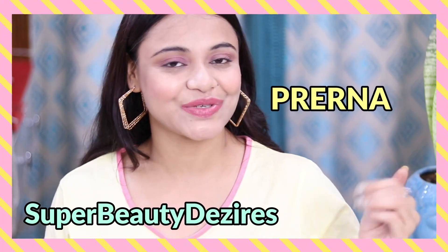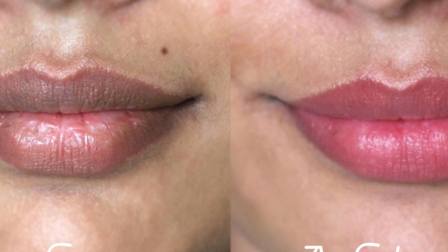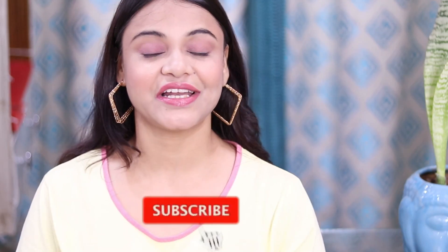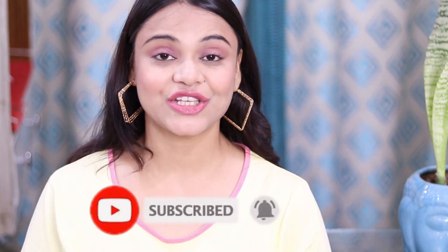Hi guys, welcome you all to my channel. I am Pradna and my channel's name is SuperbeautyDesires. So girls, if you want to make your dull and pigmented lips pink, soft and plumpy, I am going to tell you a wonderful solution. But if you are new to my channel, please consider subscribing. And if you like this video, hit like.